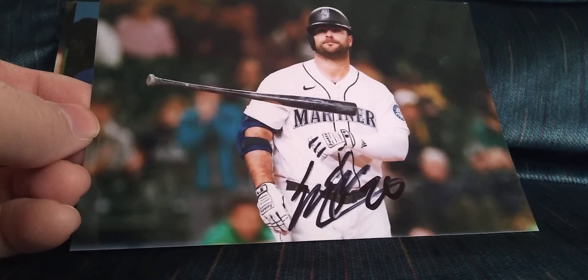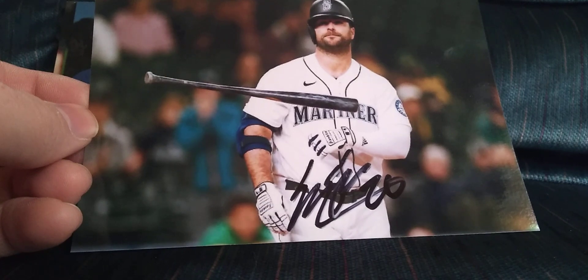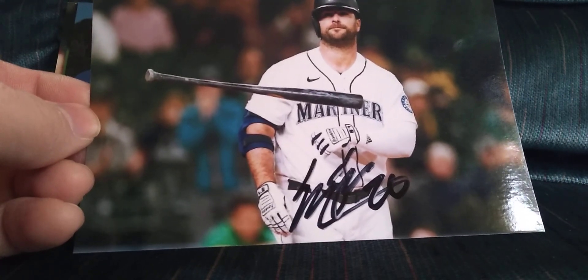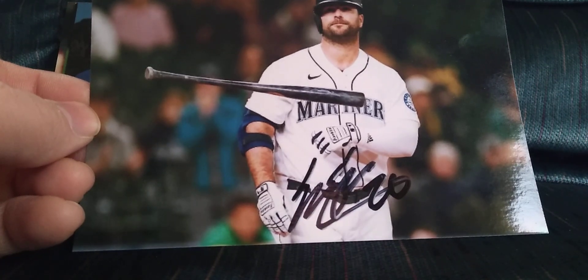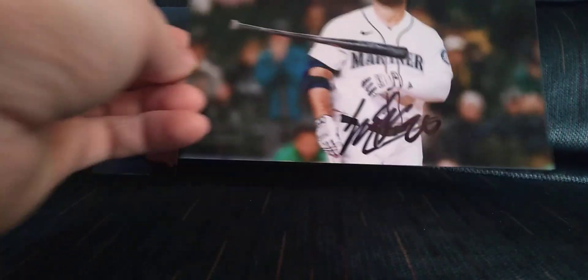We got Mike Ford signing my photo here — he's giving a little bat flip, must have launched one into the Pacific Ocean. I did send a blue Sharpie but it came back signed in black. That's okay, really happy to get that back, didn't think it was coming back at all.